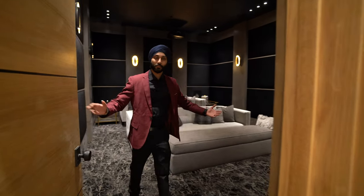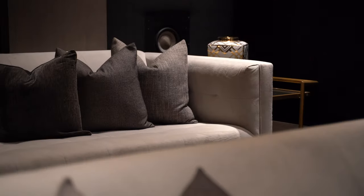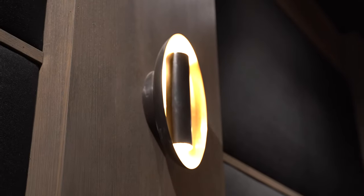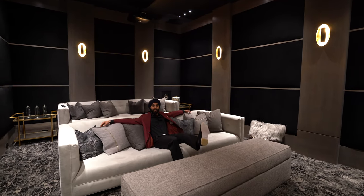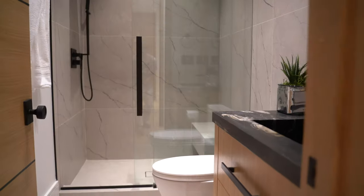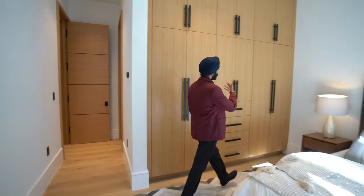Welcome to the movie theater! This movie theater is fully equipped with a full surround sound speaker system throughout the walls, along with recessed lighting and some luxurious seating. Nothing beats just coming home after a long day of work and relaxing. Wrapping around and exiting the movie theater, we have the guest bedroom and bathroom downstairs. Pay attention to the bathroom — we have stone tile and marble vanity throughout. And then we have this guest bedroom here with beautiful built-in wooden cabinetry.